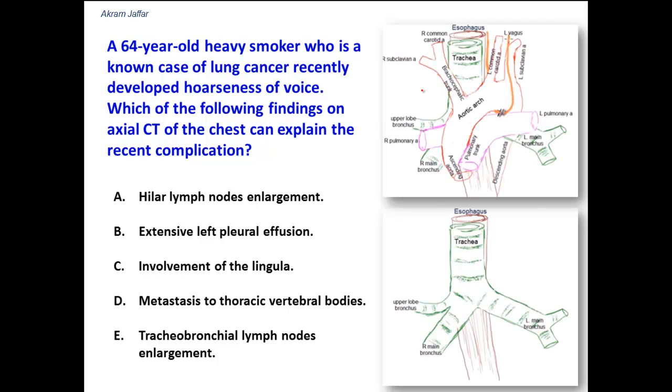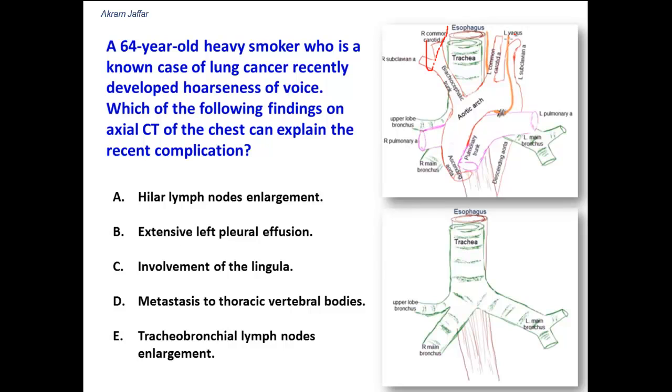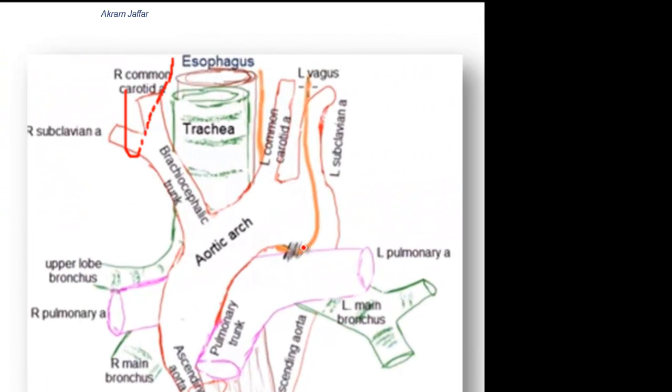On the right side, the recurrent laryngeal nerve recurs around the right subclavian artery and then travels in the groove between the trachea and esophagus to reach the larynx — it does not descend into the thorax. On the left side, however, the left recurrent laryngeal nerve branches from the vagus nerve in the superior mediastinum, passes dorsal to the ligamentum arteriosum, behind the arch of the aorta, and then up the tracheoesophageal groove to the larynx. So a thoracic problem could compress the left RLN but not the right.